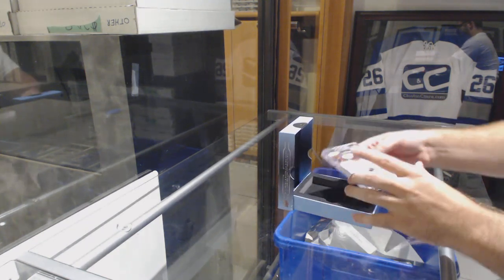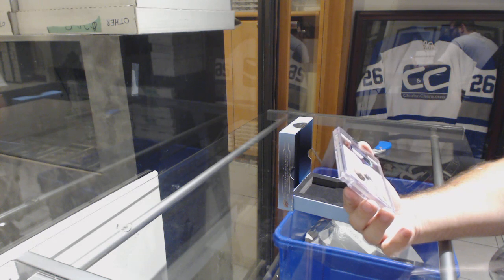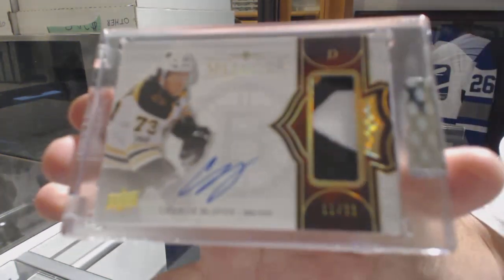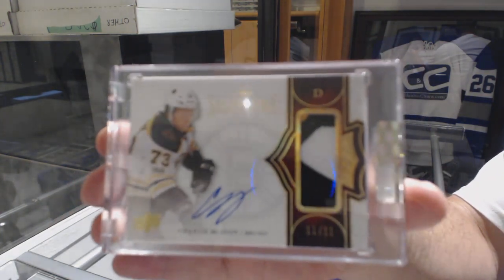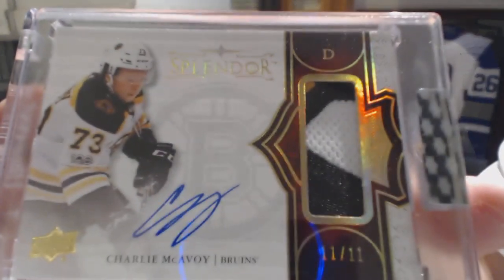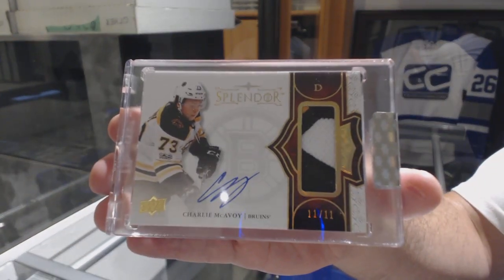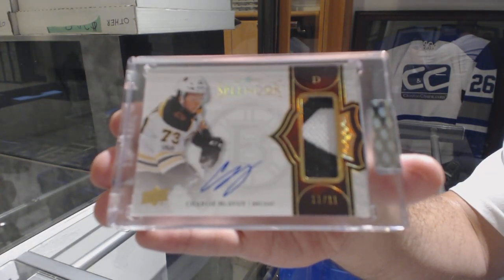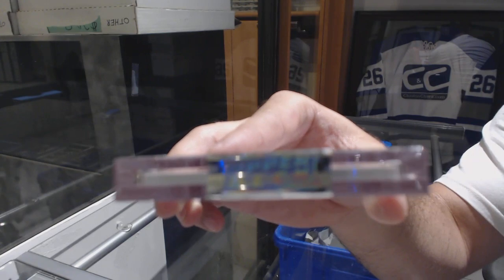We've got a borderless autograph patch, numbered 11 of 11 — Charlie McAvoy! Three color patch out of 11. Absolute beauty!